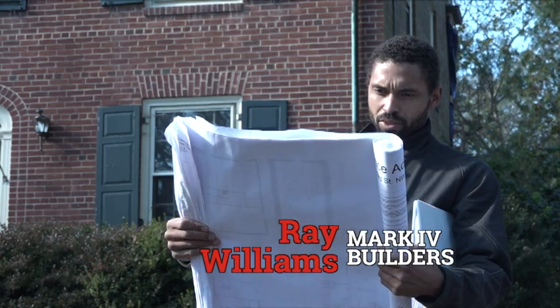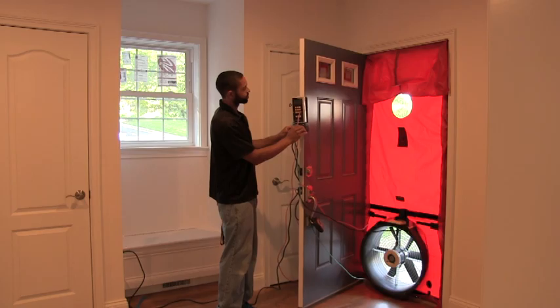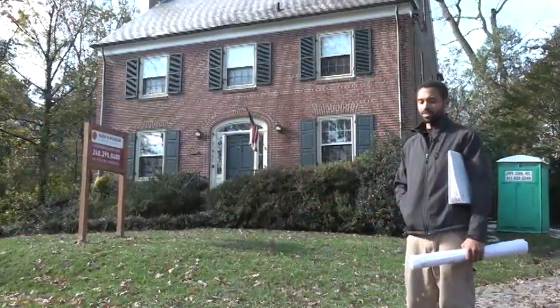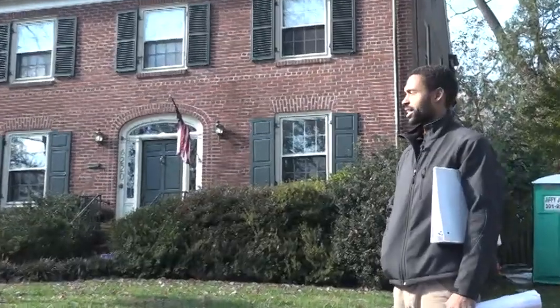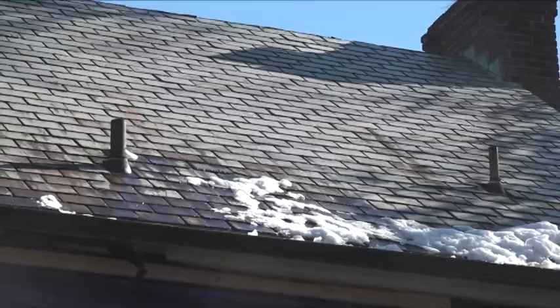The superintendent for the project is Ray Williams, a specialist in air sealing strategies for older homes. Today we're in the greater Washington, DC area, starting a project on a brick exterior house with slate shingles up top.